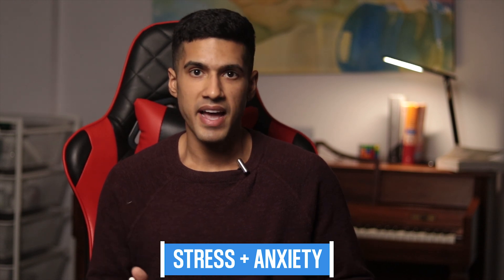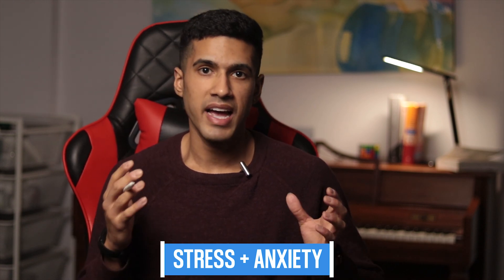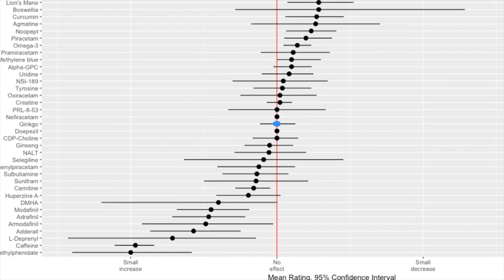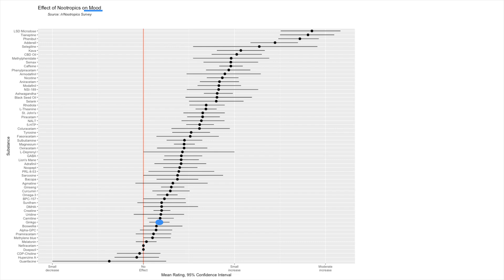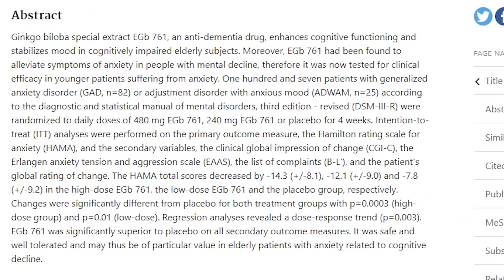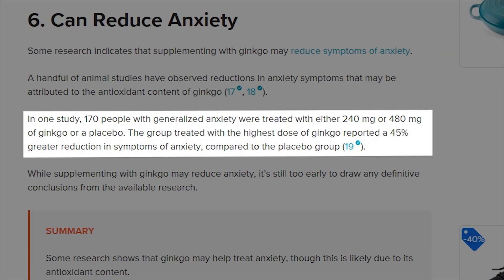The next benefit is with stress and anxiety. A handful of studies have observed reductions in anxiety symptoms that may be attributed to the antioxidant content in ginkgo biloba, though survey data reported it as having no benefit on anxiety. However, there was a slight benefit on mood. In one study, 170 people with general anxiety were treated with either 240 milligrams of ginkgo, 480 milligrams, or a placebo — and the group treated with the highest dose reported a 45% reduction in anxiety symptoms compared to the placebo group.